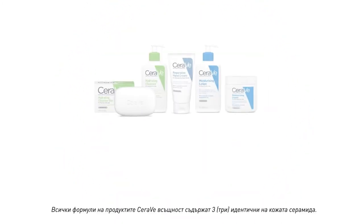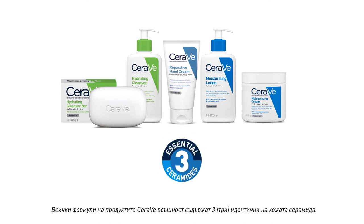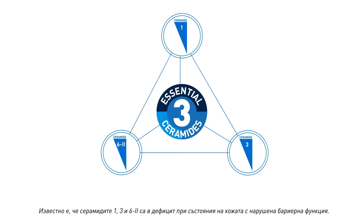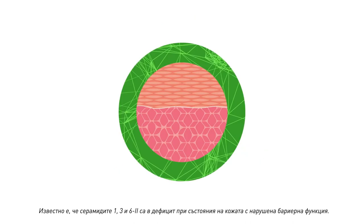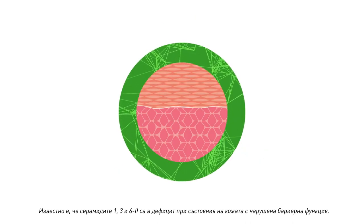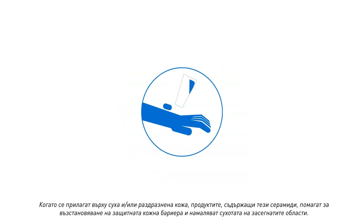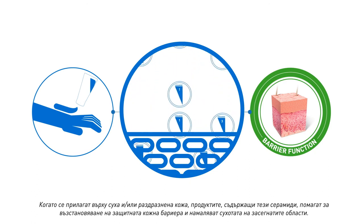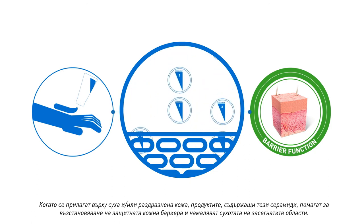All CeraVe formulations contain three skin-identical ceramides. Ceramides 1, 3, and 6-2 are known to be lacking in skin conditions with compromised barrier function. When applied to dry and/or irritated skin, formulations containing these ceramides help restore the protected skin barrier and reduce the dryness of the affected areas.